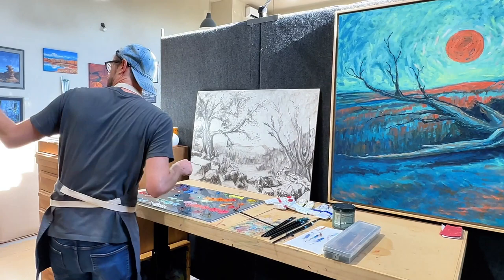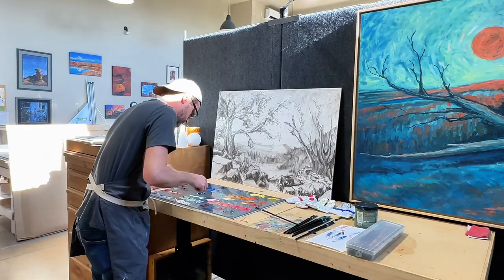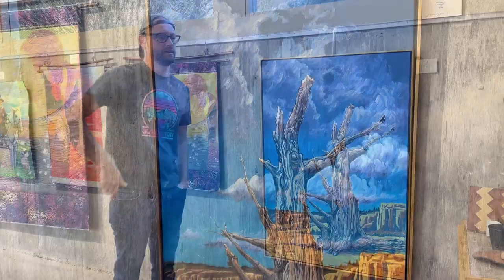Matt Pechtel is a mixed media artist who specializes in oil painting. His art studio at Make Space in the Kayenta Art Village is a place he says is inspiring in itself.